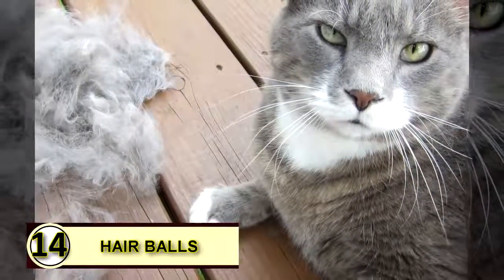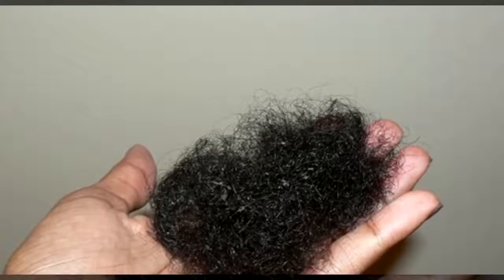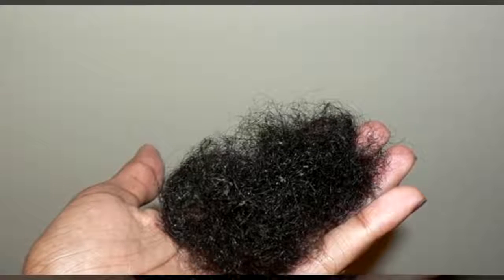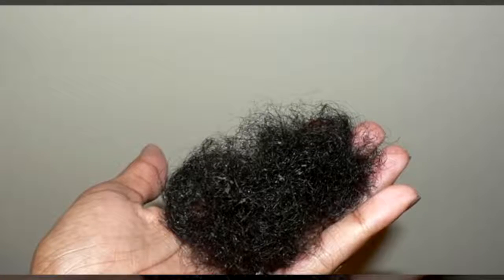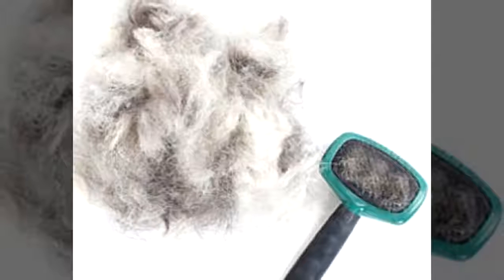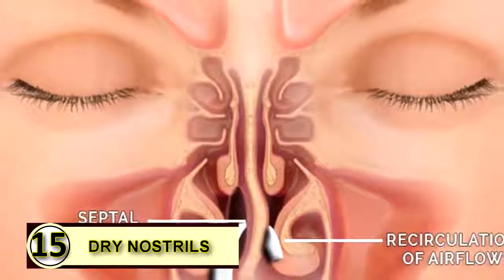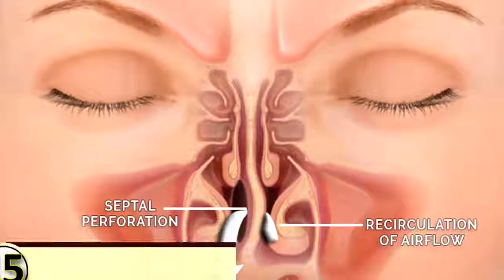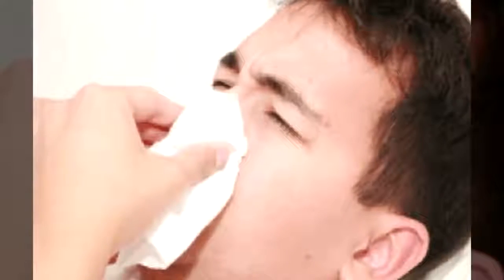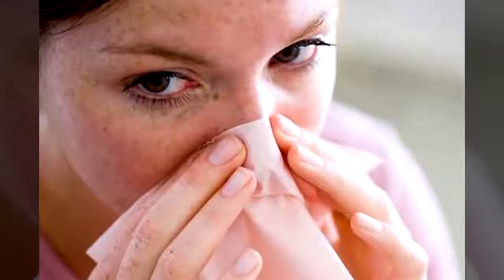Tip fourteen: you can use coconut oil to reduce hairballs in cats. Strong anecdotal evidence supports this, though some feel medium chain triglycerides aren't always ideal for felines, so do some research first. Rub a little on your cat's paws to help improve digestive function and reduce hairballs. Tip fifteen: dry nostrils. Rub a little bit of coconut oil on the inside of each nostril to moisturize it — but just use a little bit.